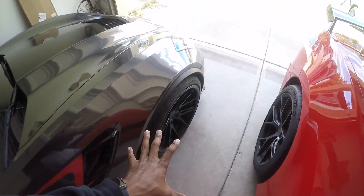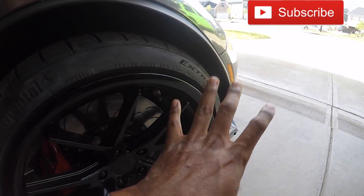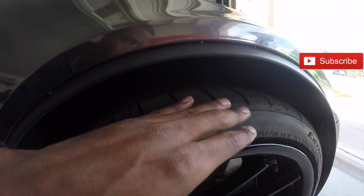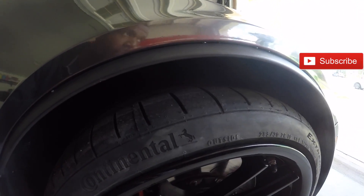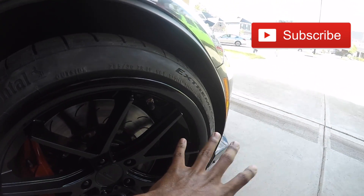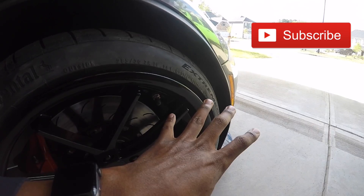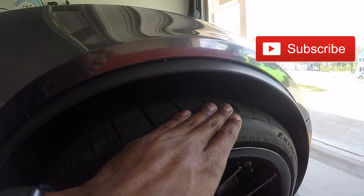A lot of people have been complaining about how low the C7 Corvette is. If you take a look, obviously this is the normal wheel gap. I haven't lowered my car whatsoever, but a lot of people have lowered their Corvettes so that way it looks cleaner, it looks slicker to them. I haven't lowered mine at all and I don't plan on doing it — that's just me.